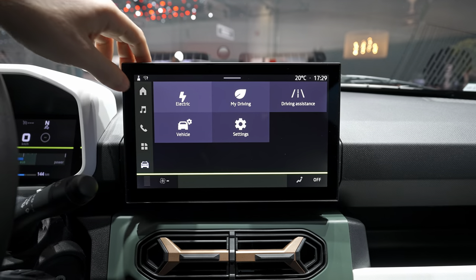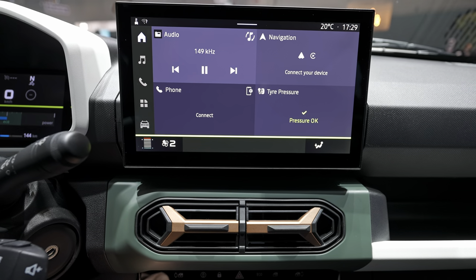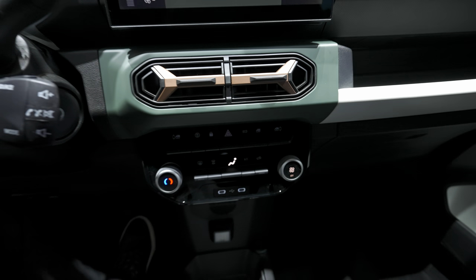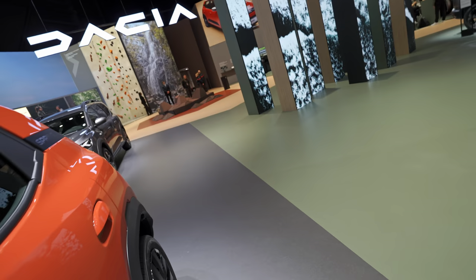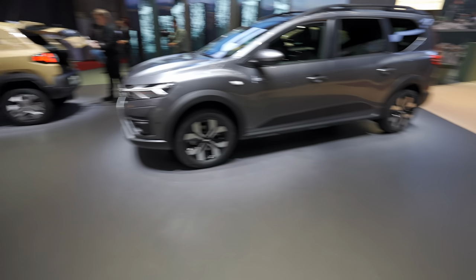The climate system is shown nicely on the screen but it's not touch-operated there — you use the physical controllers below. That covers the interior. I want to go outside now to show the engine bay, some cool features, and the U-clip accessories.